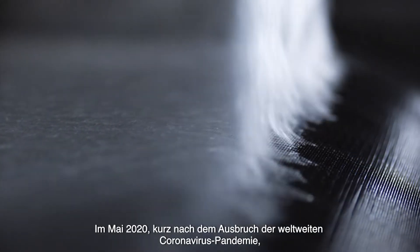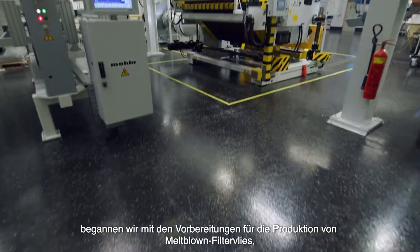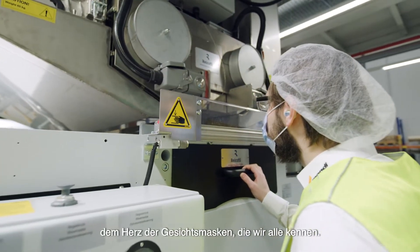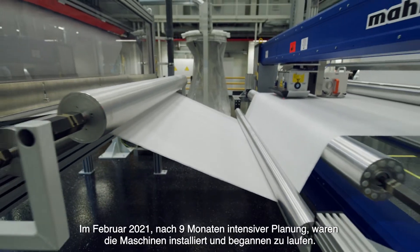In May 2020, shortly after the global coronavirus outbreak, we started preparations for the production of melt blown non-wovens — the very heart of the face masks we all know. In February 2021,